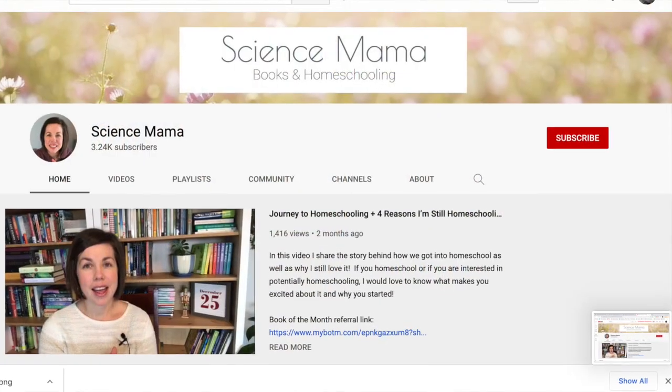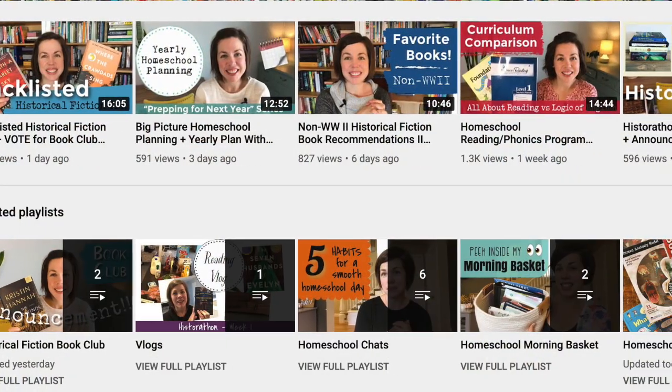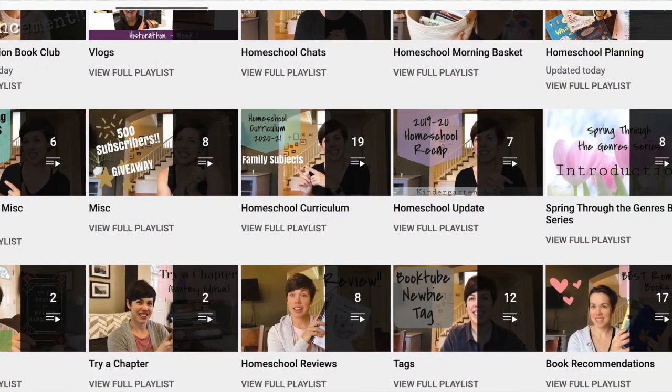In today's video, I'm participating in a collab hosted by Angie over at Science Mama. If you haven't checked out Angie's channel yet, be sure to do so — I'll leave her channel information as well as links for the five other moms participating in this collab in my description box. Angie's channel is particularly good if you are a secular homeschooler. She does a great job comparing curricula options and giving well-reasoned arguments for why she chose one over another.